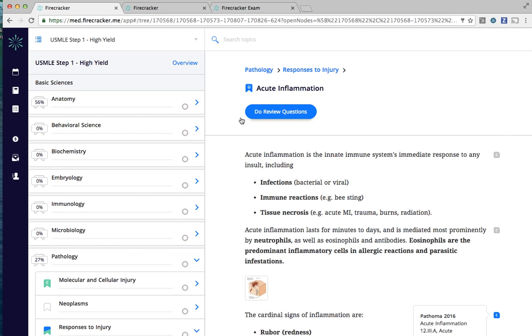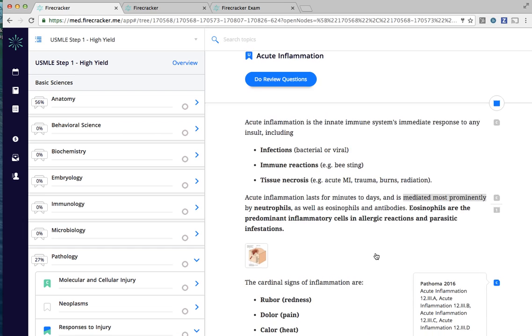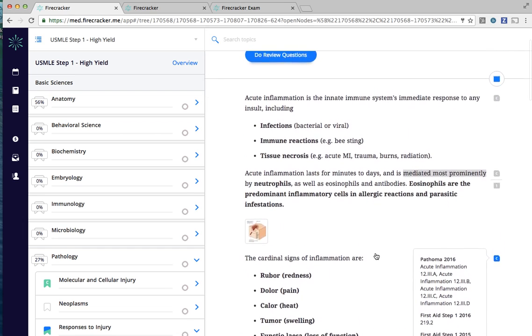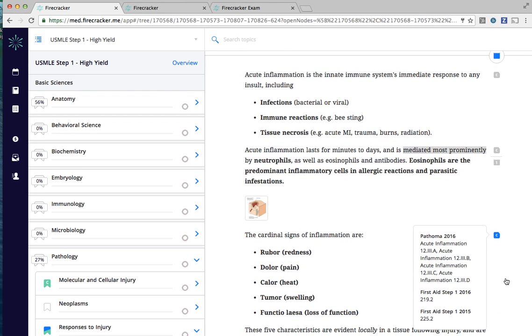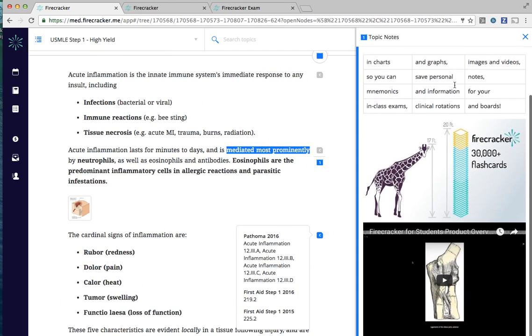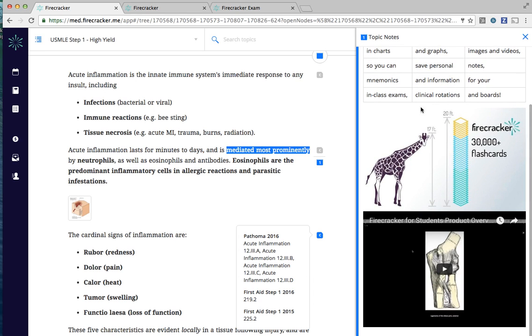Our in-depth topic summaries include mnemonic devices, bolded keywords, high-quality images, reference page numbers to the newest versions of Pathoma, First Aid, and other popular review resources, and you can use our robust note-taking functionality to customize your review content with image content, videos, etc.